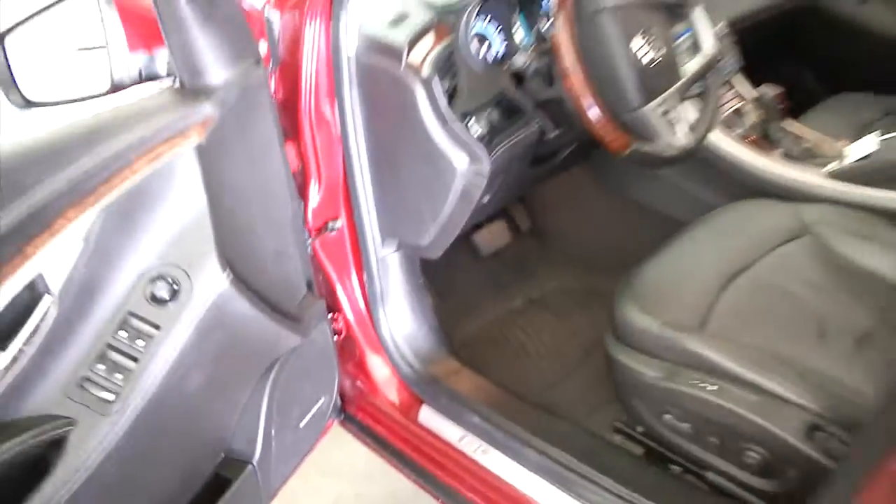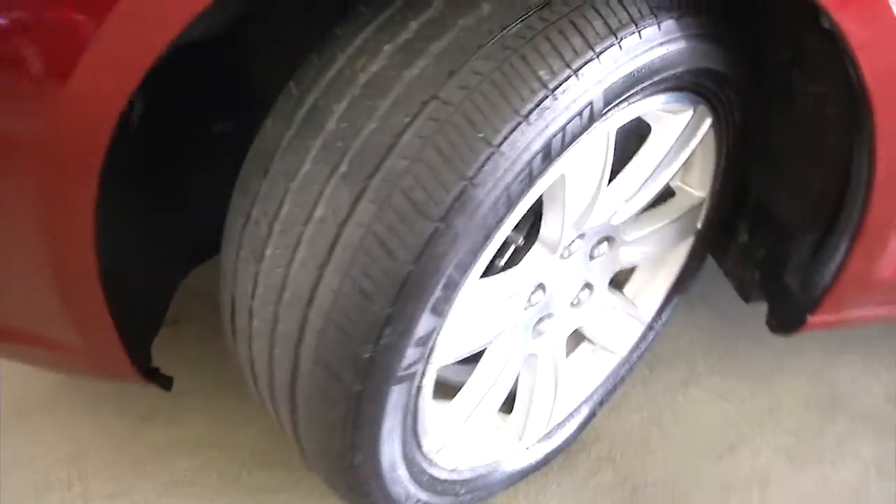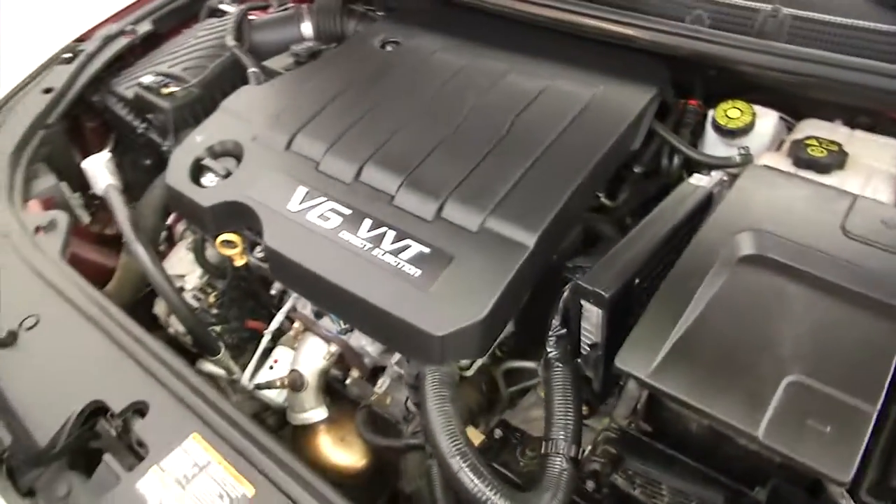I'm going to pop the hood and take a look underneath. Check out these tires — looking real good. Exterior paint is in good condition. V6.